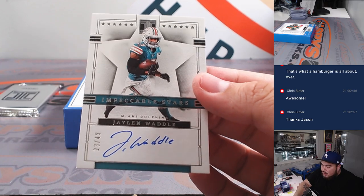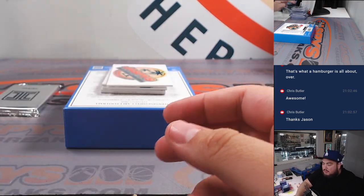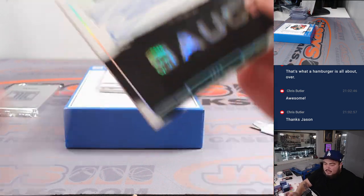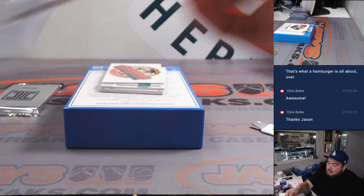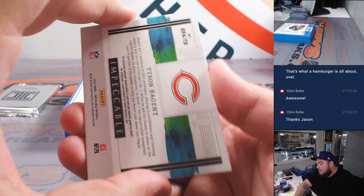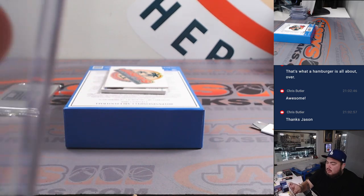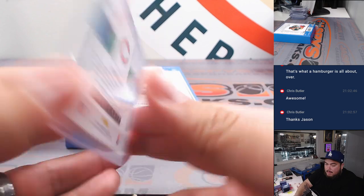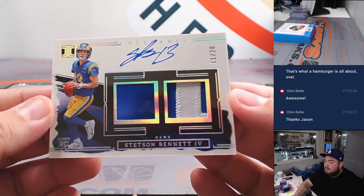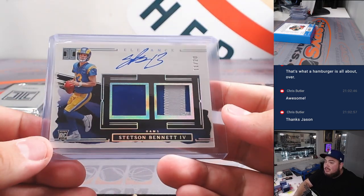Jalen Waddell, 23 out of 49, going to Justin and the Dolphins. Sauce Gardner — look at that, that's sick right there, out of 99, a little sauce, let's go to the Jets and Nick. They've got a Tyson Bagden for the Bears going to Eric. Last one before the bar card is a Stenson Bennett for the Rams, 11 out of 20, going to Chris and the Rams. Got that Puka earlier, now getting that Stenson Bennett RPA there.